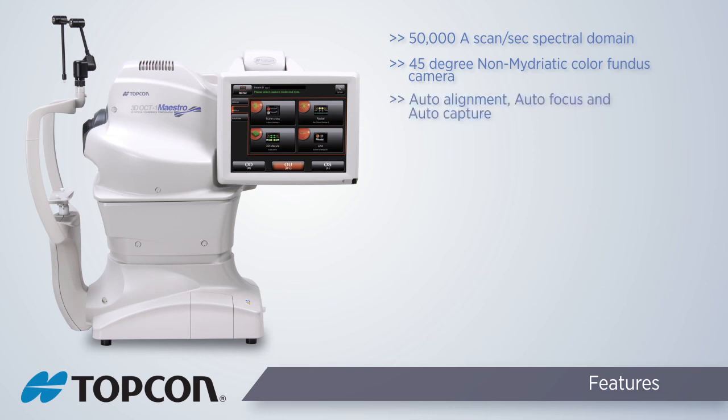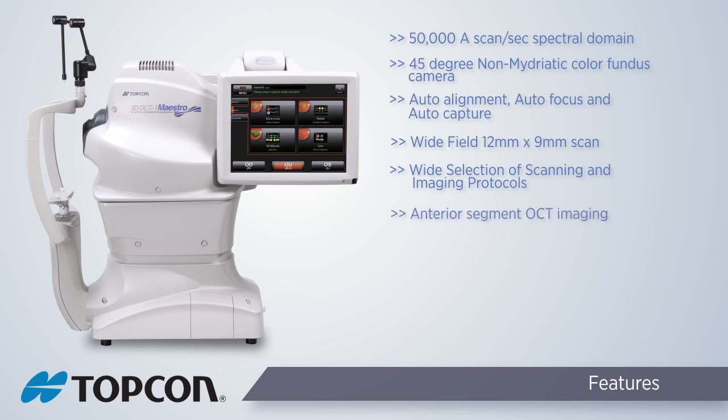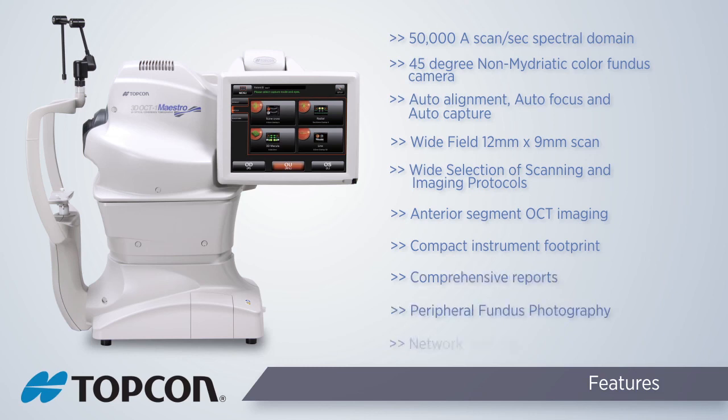Key features include complete automation, wide field OCT scan, large selection of scanning protocols, anterior segment OCT imaging, compact design, comprehensive analysis functions and reports, peripheral fundus photography, and network and DICOM ready connectivity.